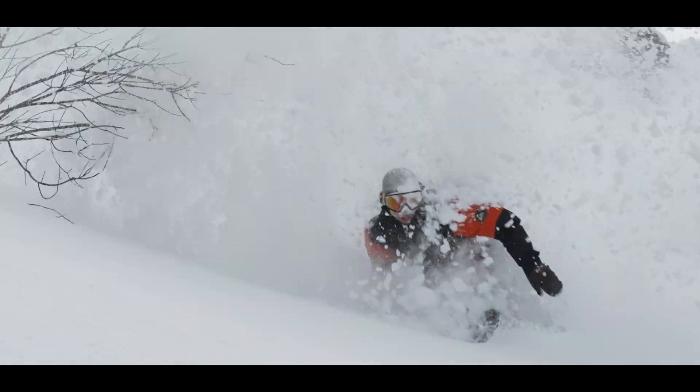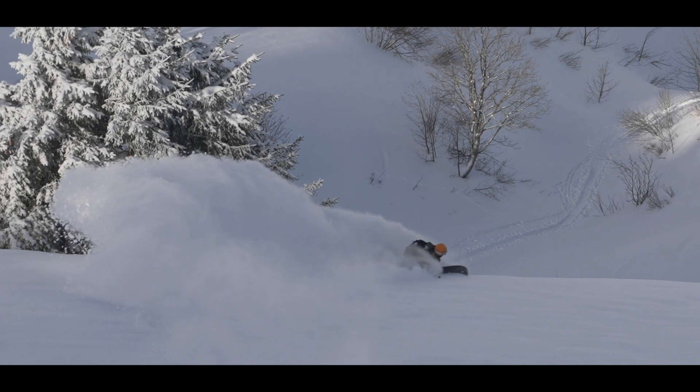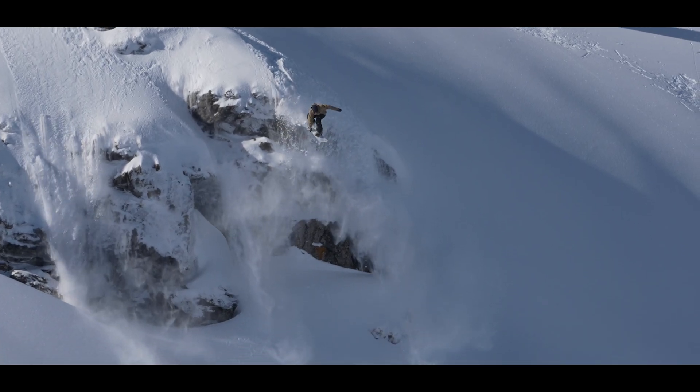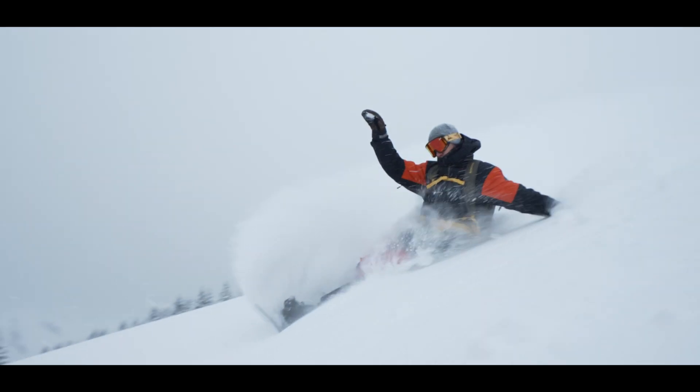3.5 billion years. That's a lot of living — a lot of time to reflect, refine and perfect. It's time to take what nature has learned and put it to the test. Welcome to a new vision of riding inspired by nature.